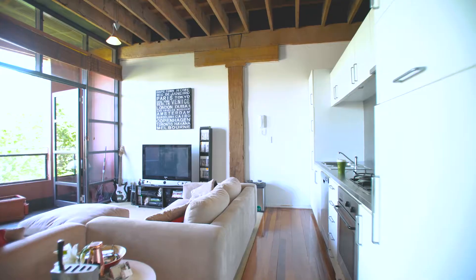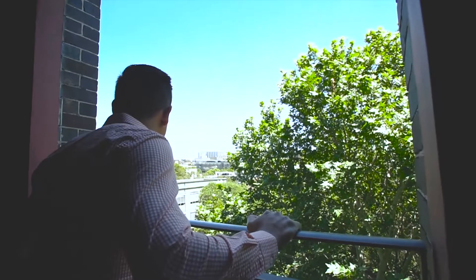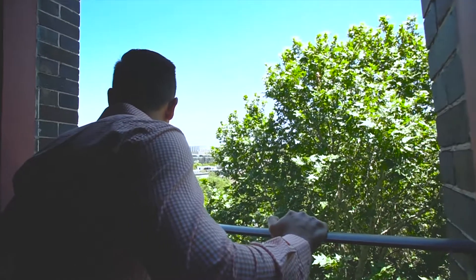From the moment you walk in, you're greeted with soaring ceilings throughout and beautiful exposed timber beams. It's one of those apartments that just has that wow factor and you fall in love with it as soon as you walk in that front door.